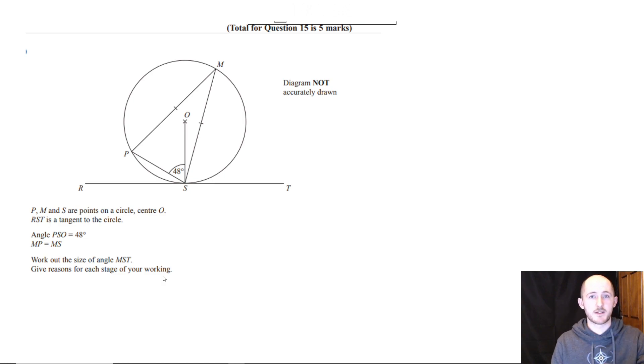Is anyone completely lost? That's completely fine because this is a tricky question. I think I have an idea of what to do here — angles in a segment. You can use angles in a segment, potentially. Then you make an angle subtended.